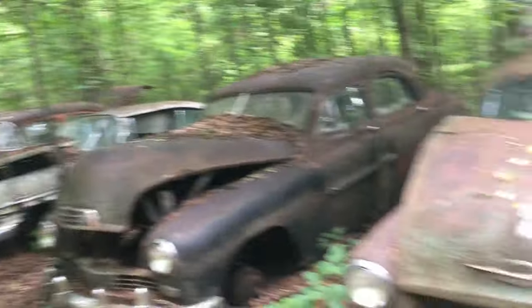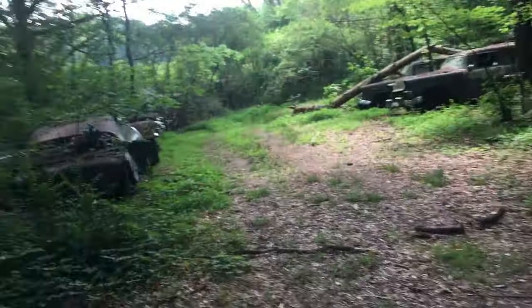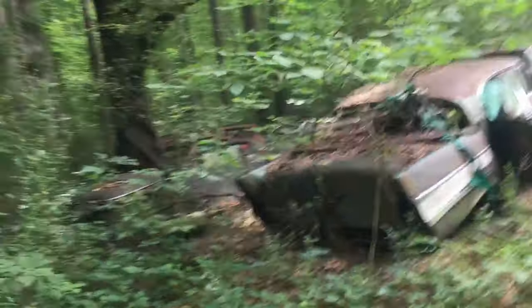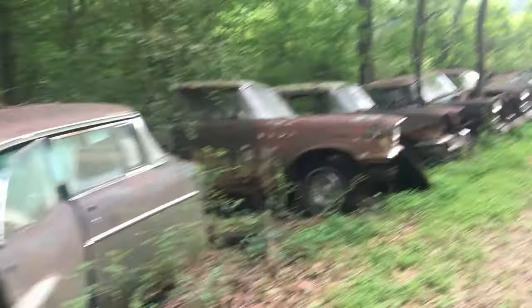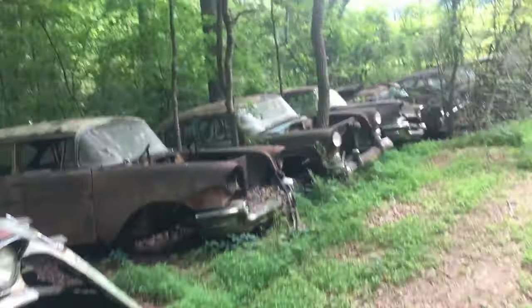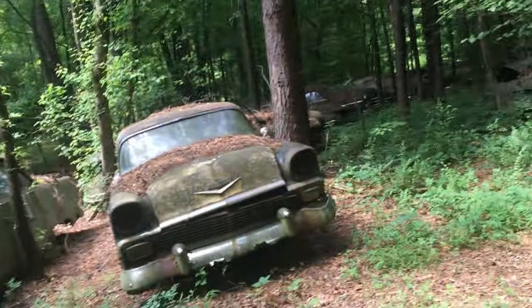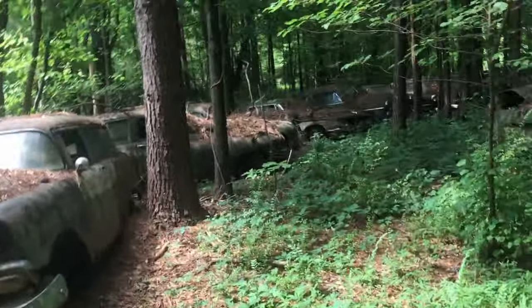Spiderwebs. Ticks. Alright, let's go down here and see what we got. Oh look at these — these are really buried down in here. 57 Chevy. Bunch of parts, doors sitting around. Another 57. A couple of 57s here. There's a road going around. Yeah, these are all Chevys here, most of them. More trees growing through them. A lot of these are just four-doors.